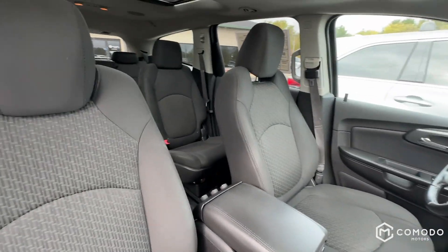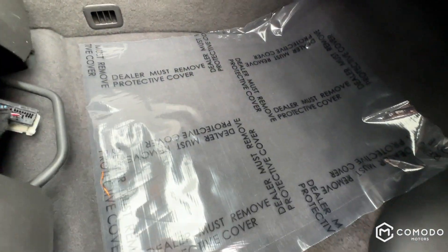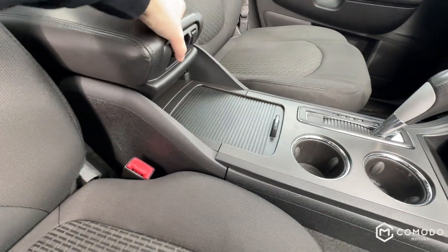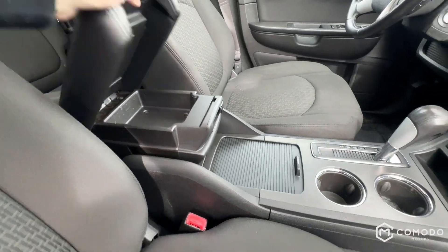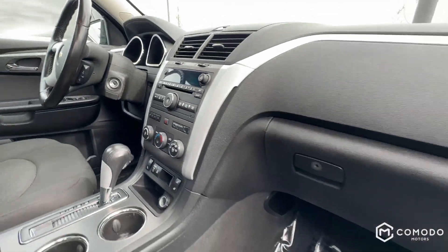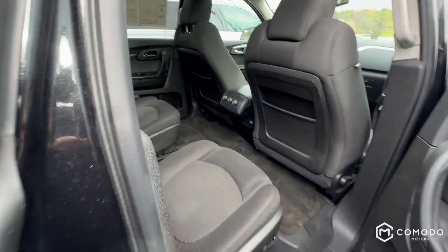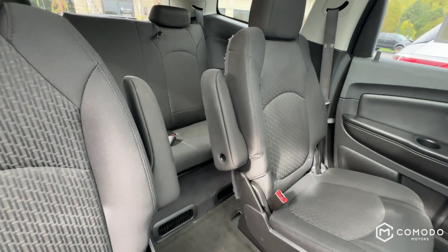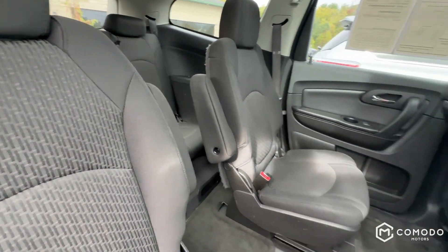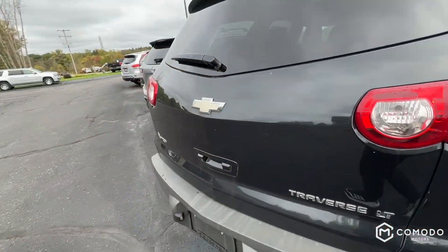Very clean inside — the seats are nice and clean, just freshly detailed. Carpets are nice and clean. Got heated seats, single-zone climate, and you do get a sunroof as well. It's got a third row, which I think is what really sets this apart — it's a big SUV. You've got rear climate controls, heated seats, a sunroof, and it runs and drives great.